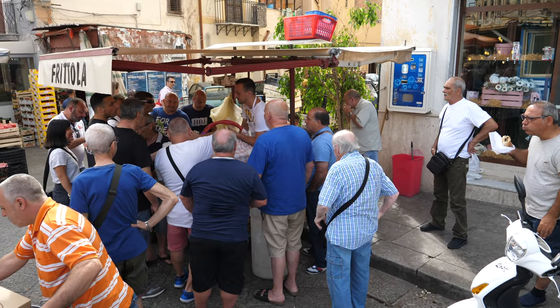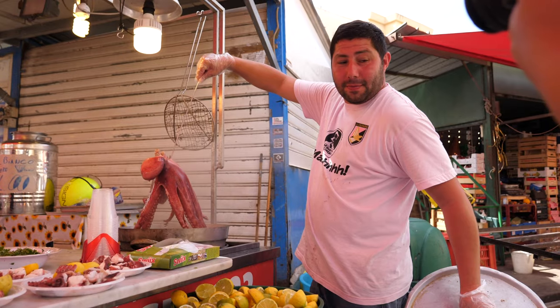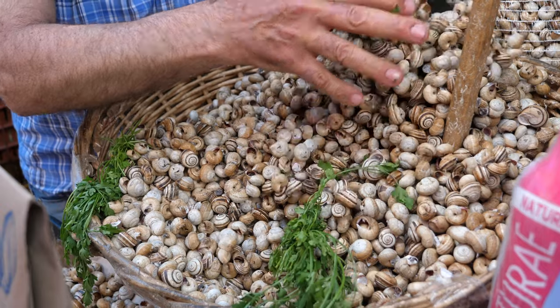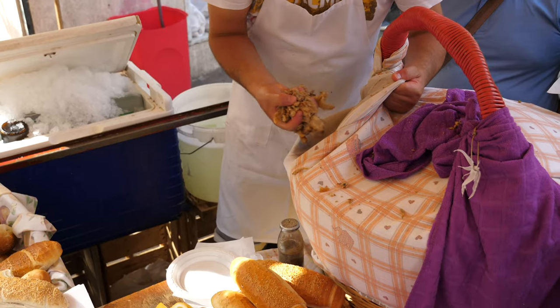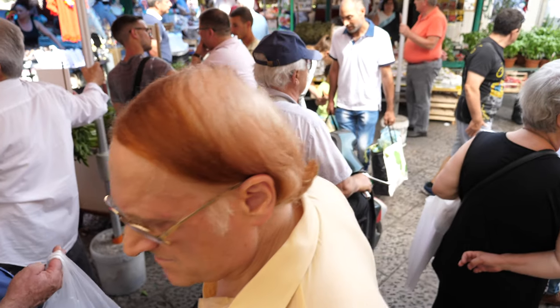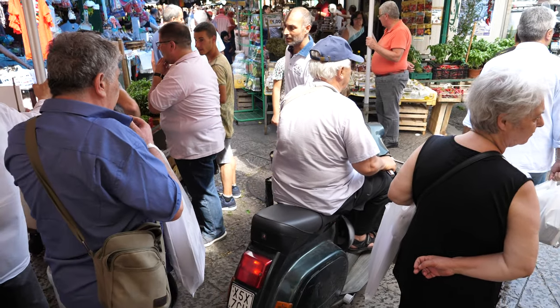Today we're in Italy and we're on the island of Sicily. We're in the capital city of Palermo and we are here to eat. We can't wait to show you some of the best food this city has to offer. Sicilian food is some of the most unique in Italy. The local food culture is heavily influenced by its past, and here you'll find food that you won't see anywhere else in the country.